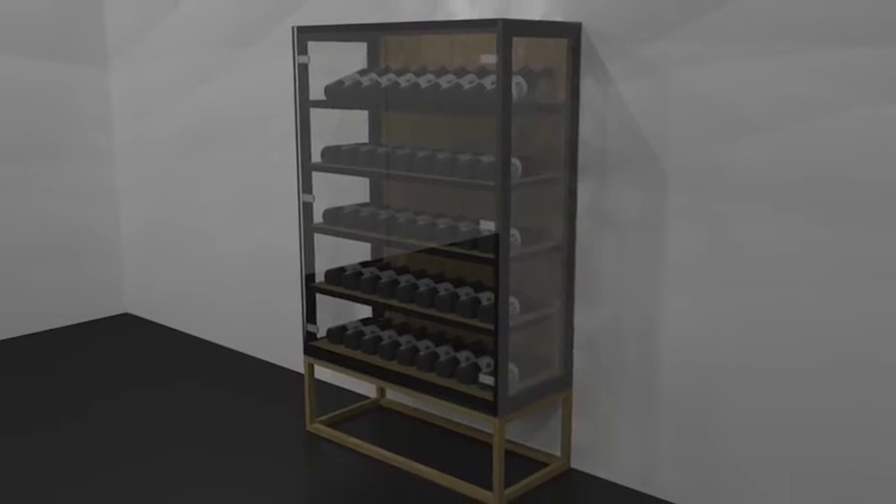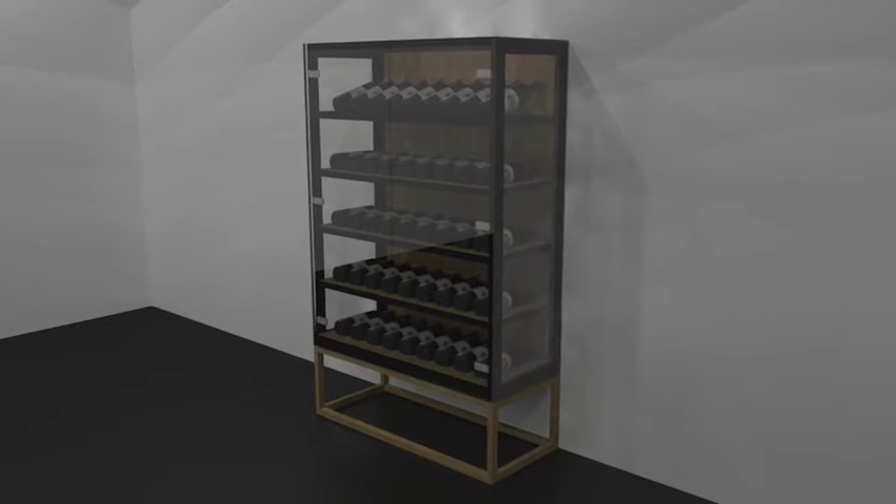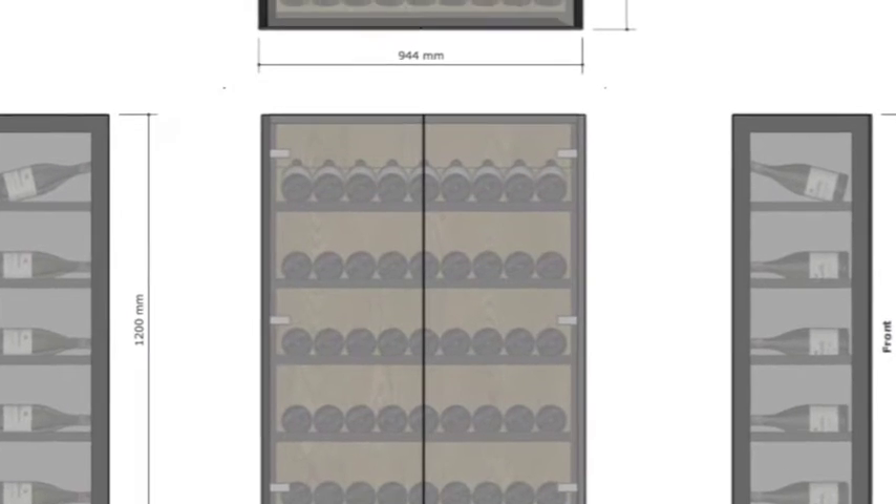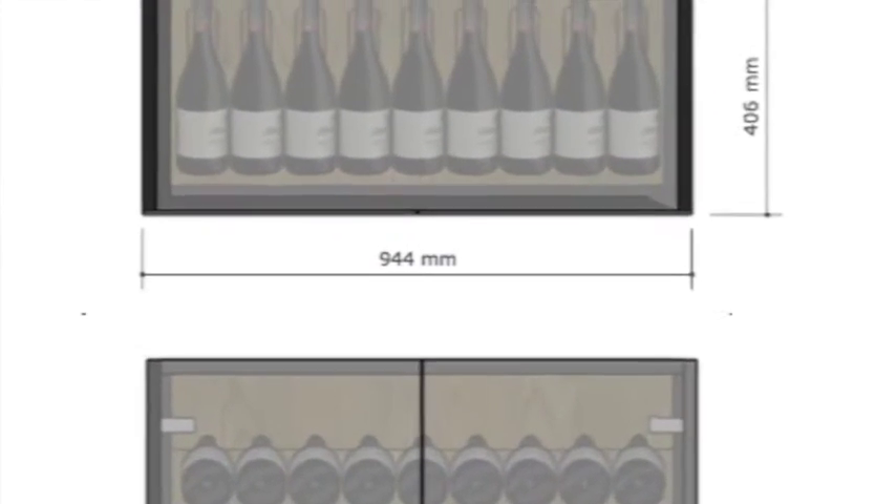And lastly, the wine pod. This cabinet houses 45 bottles, has subtle lighting, and is designed to be a beautiful piece of furniture that complements your space.